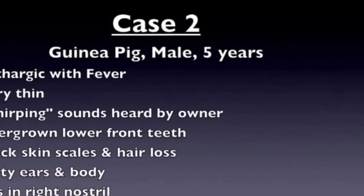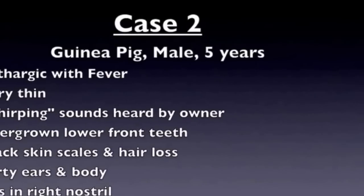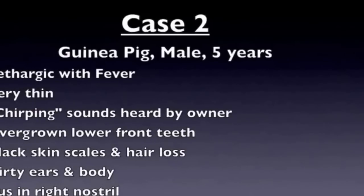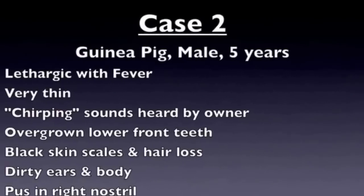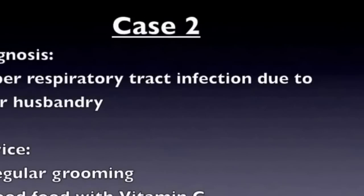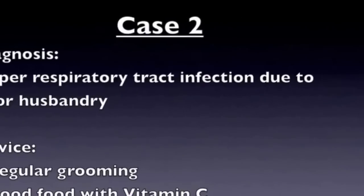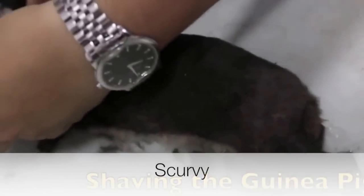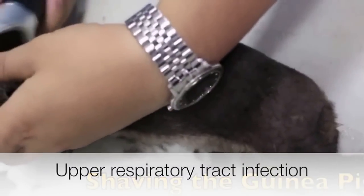Next, let's take a look at a 5-year-old male guinea pig. He has been very lethargic and has a fever. Furthermore, he is very thin, has black skin scales, hair loss, pus in the right nostril, and overgrown front teeth. His ears and body are also very dirty. All of this points towards poor husbandry — the owner did not take good care of his guinea pig, not giving him nutritious food with vitamin C or grooming him, leading to scurvy, skin infections, and upper respiratory tract infections.